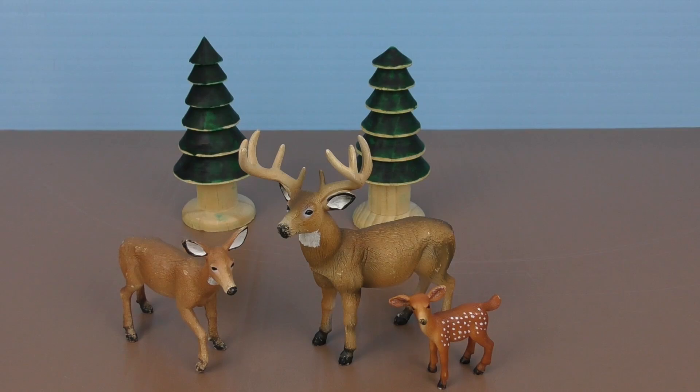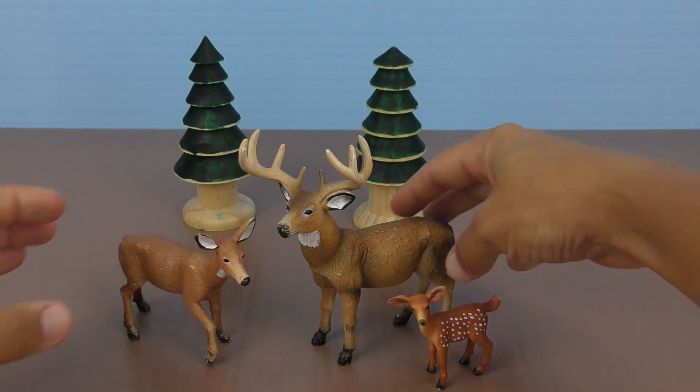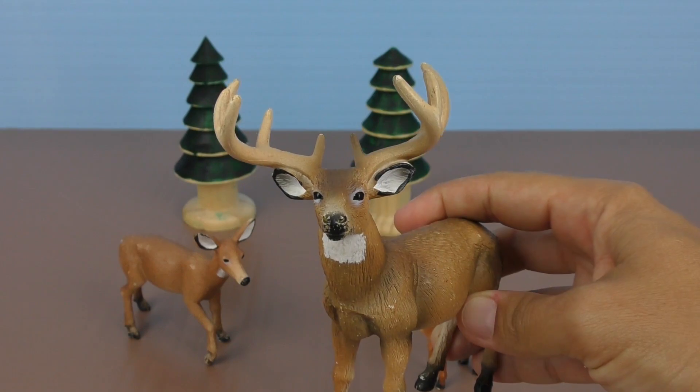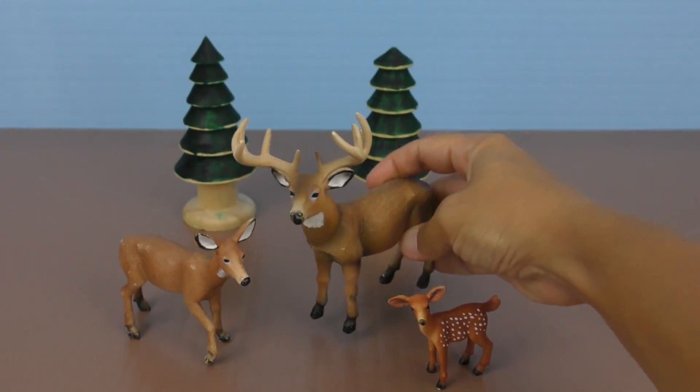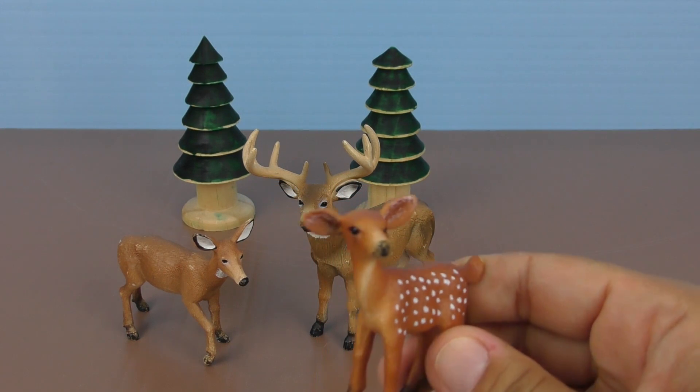Hello, we are a family of deers. I am Mummy Deer. I am Daddy Deer. Hello. And this is Baby Deer. It's a dottie cutie deer.